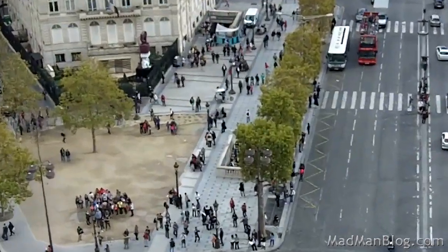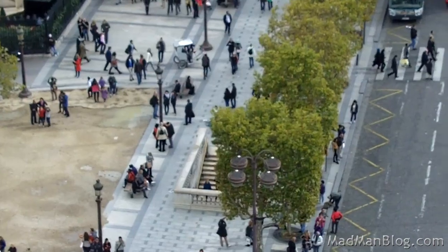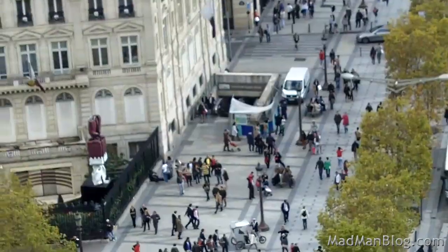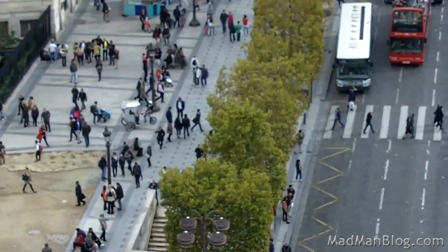If you want to get to the Arc de Triomphe, go into one of the little underpasses like that and walk under the streets. That one goes to the metro, and that one goes to the Arc. There are a few more entrances.